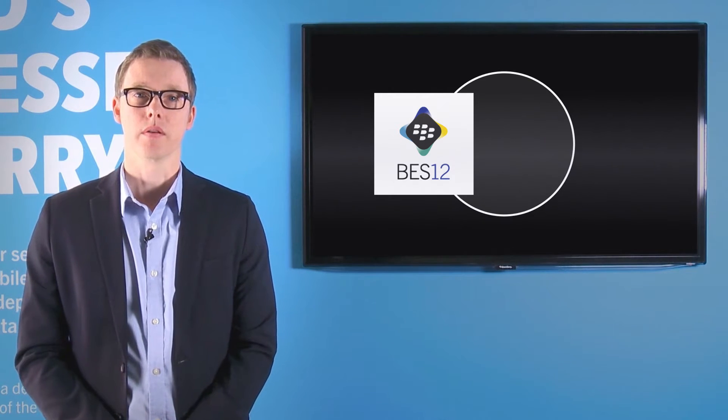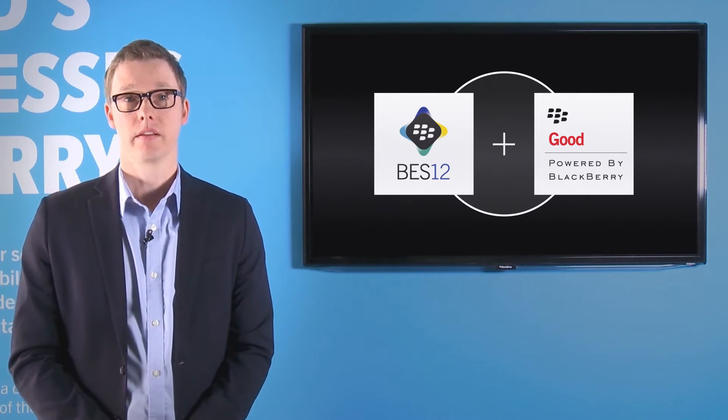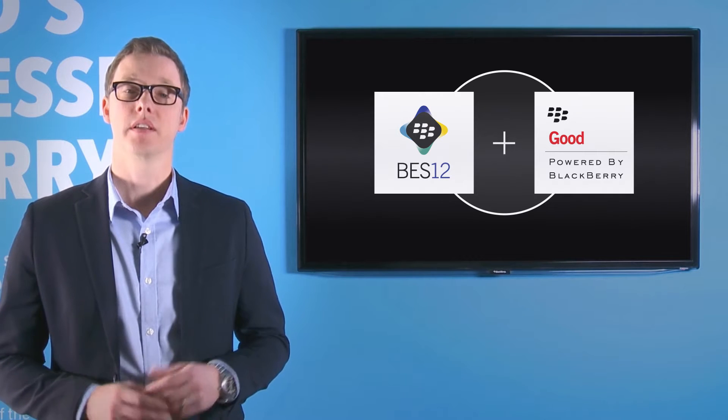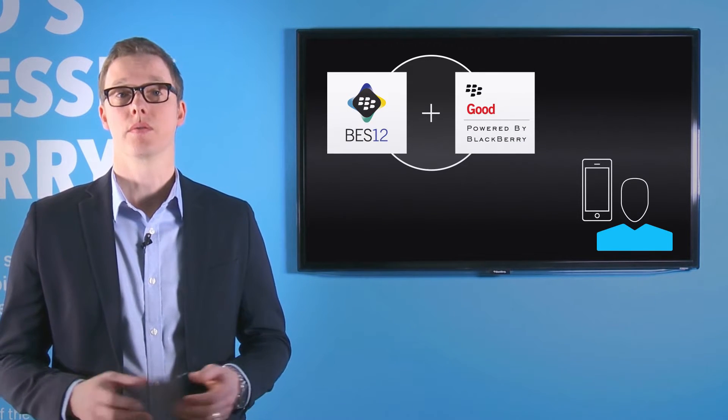With the work that we're doing integrating Good Dynamics into BES12, this is a reality. I'm David Molenkamp, Senior Director of Solutions Development at BlackBerry. In the short time since we began integrating the Good Dynamics platform with BES12, we've been focused on providing significant value to you as the administrator and the end users within your organization.